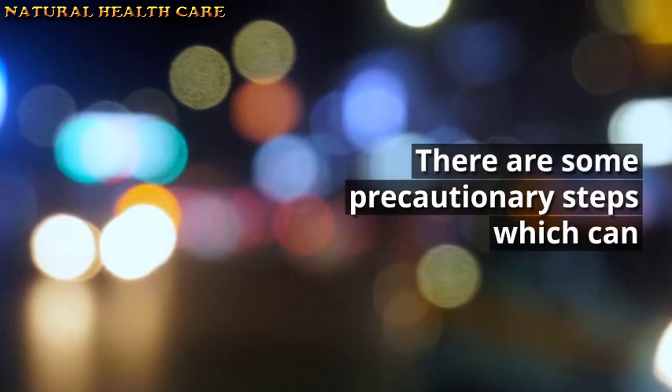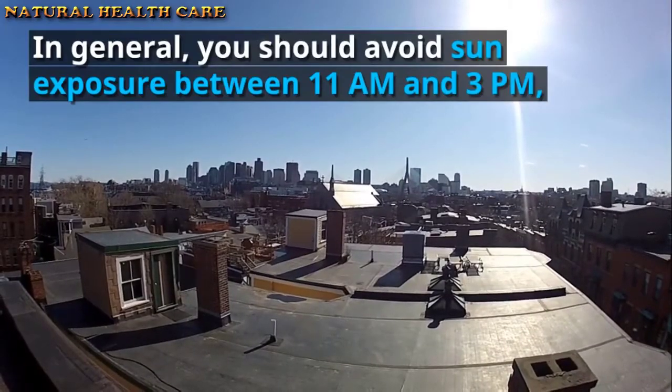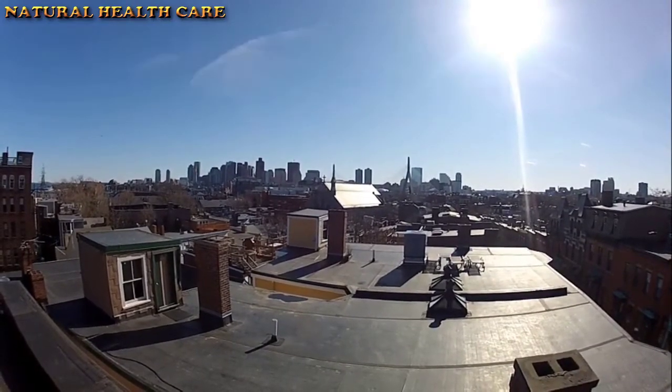There are some precautionary steps which can help you prevent blemishes and dark spots on your skin. In general, you should avoid sun exposure between 11 a.m. and 3 p.m., as the sun's rays are strongest at this time.